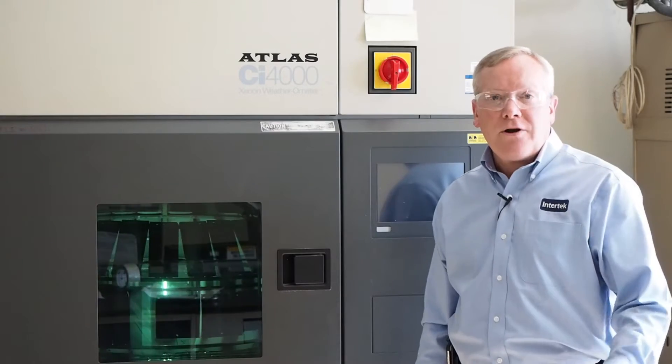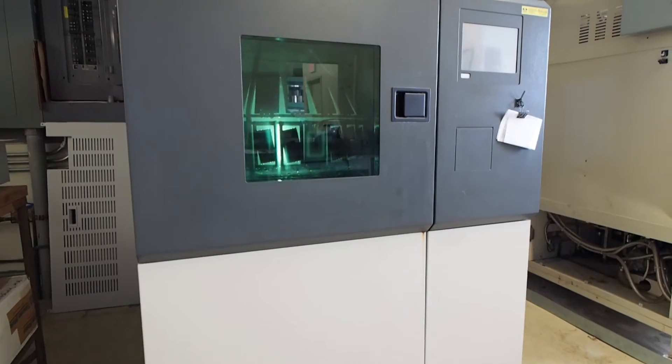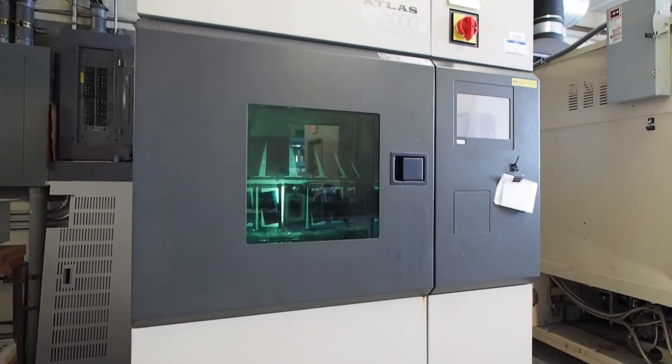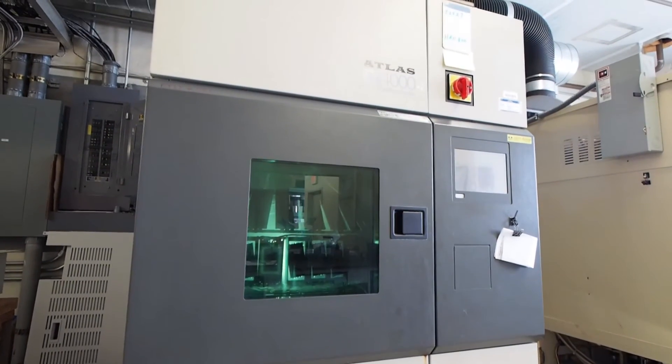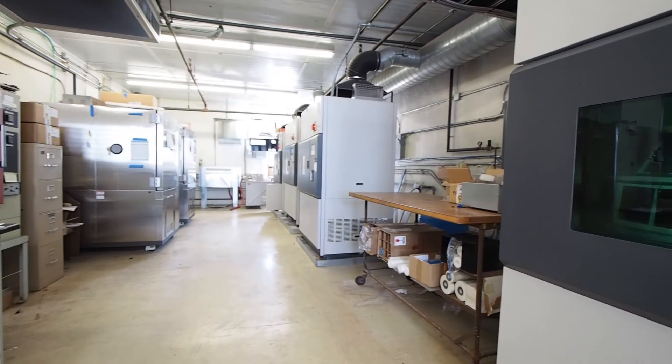Now we're in our environmental exposure laboratory. What we have here is a xenon arc weatherometer where we perform accelerated weathering tests. Typically what we do is expose plastic materials to simulated sunlight using this apparatus, and what we're looking at is change in color or change in material properties after exposure.